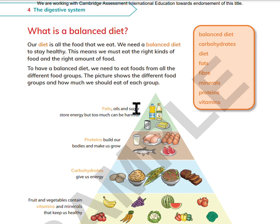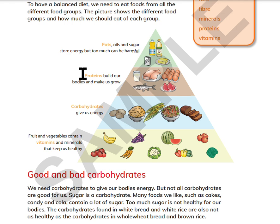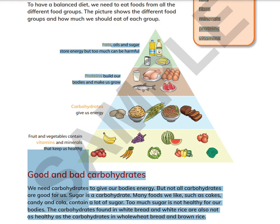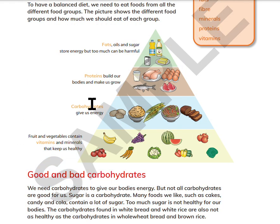Fats, oils, and sugar store energy, but too much can be harmful. Protein builds our bodies and makes us grow. Carbohydrates give us energy. Fruits and vegetables contain vitamins and minerals that keep us healthy.